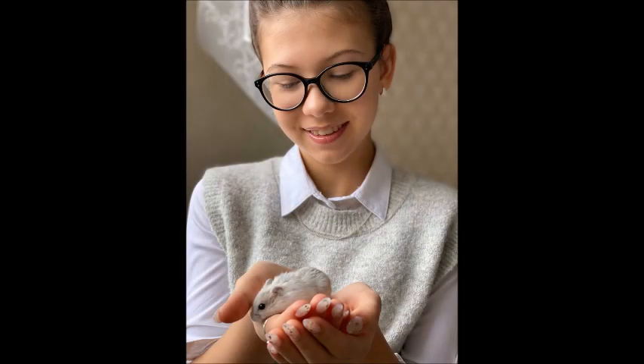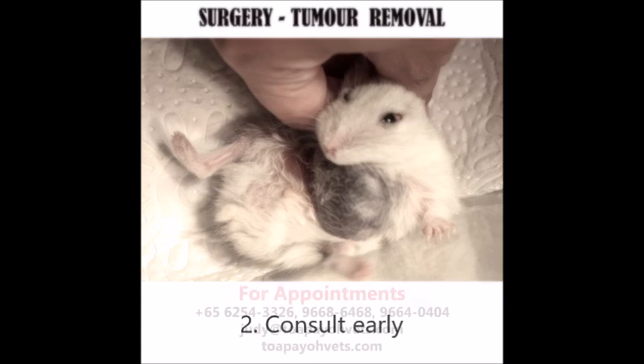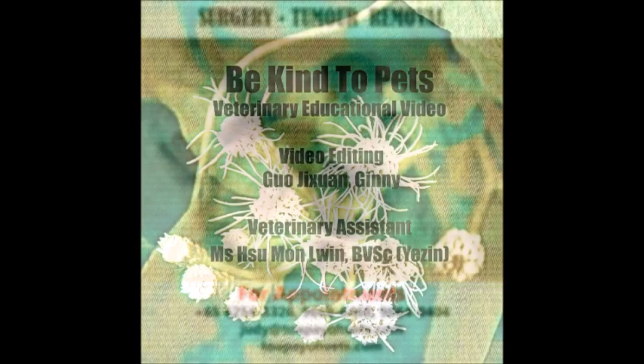Two weeks post-surgery, the hamster leads a normal life, looking forward to treats from Ms. Cheung daily. For hamster owners watching this video, it is important to consult a vet that does hamster surgeries, as not all vets do so. Early consultation often means lower risks and higher odds of recovery. For more information and appointments, please call our clinic or visit our website at biovets.com.